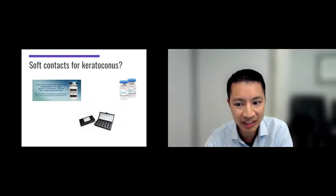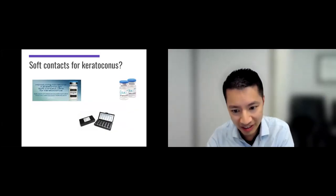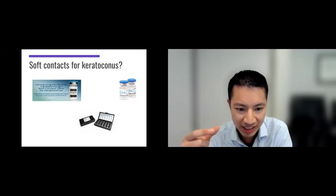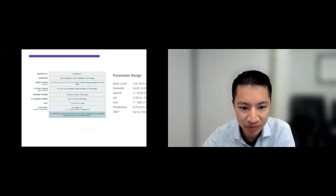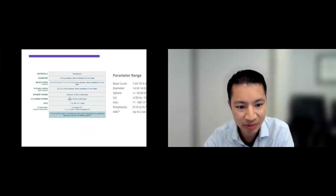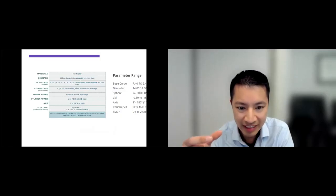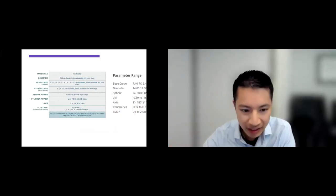They do make specialized soft contact lenses for patients with keratoconus. Two examples are Novacone and Kerasoft — designed by companies like Alden and Bausch & Lomb to be essentially a soft contact lens but with a thicker, higher modulus design that helps mask some irregularities. Patients who can't handle the comfort of a hard contact lens do very well with these. Parameters range from plus 30 to minus 30 spherical powers and cylinder powers up to minus 10. It's kind of like halfway towards a hard contact lens — a good starting point for some patients.